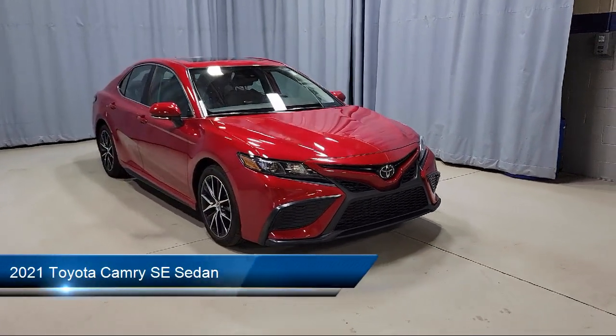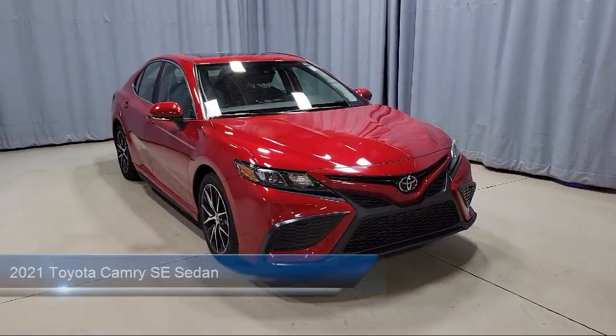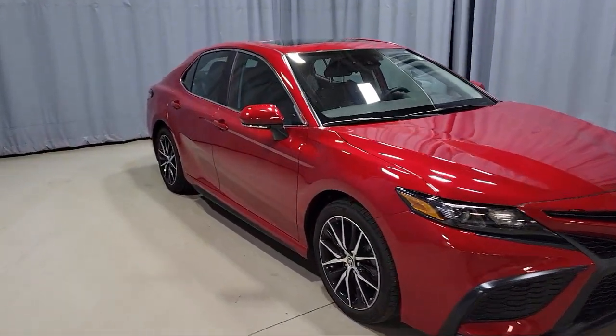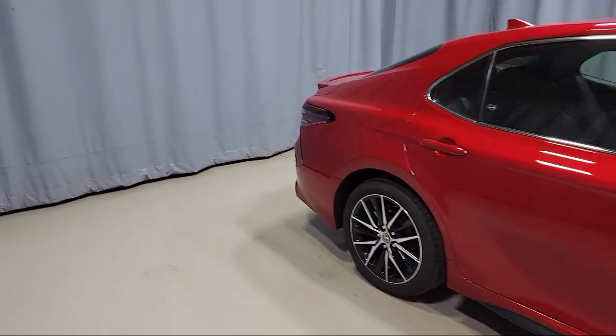This vehicle comes equipped with Auto High Beam Headlamp Control, AM-FM Audio System, Sirius XM Satellite Radio, Rear View Camera, Keyless Entry, Air Conditioning, and Speed Sensing Steering.